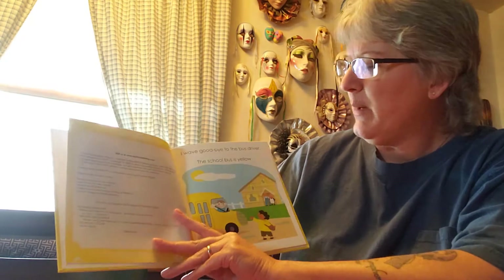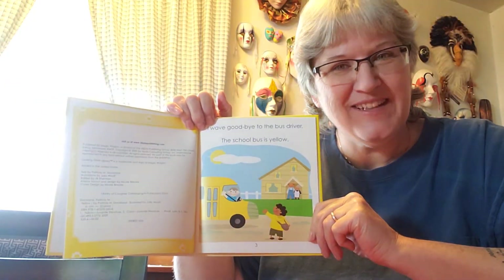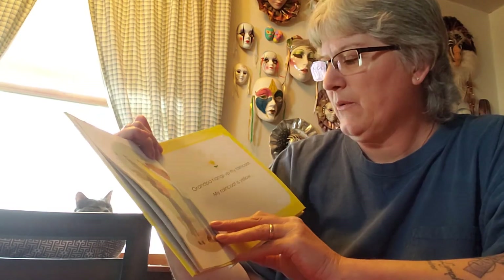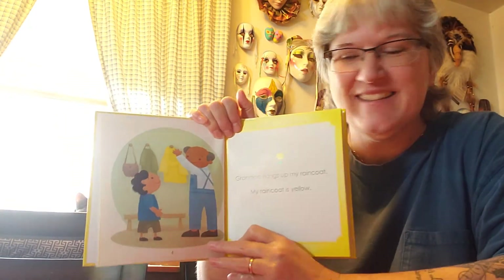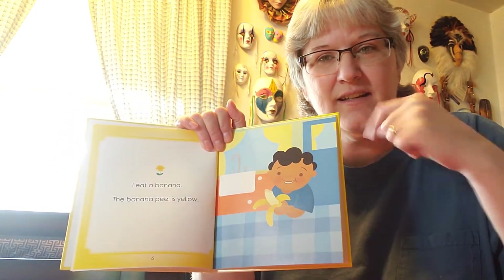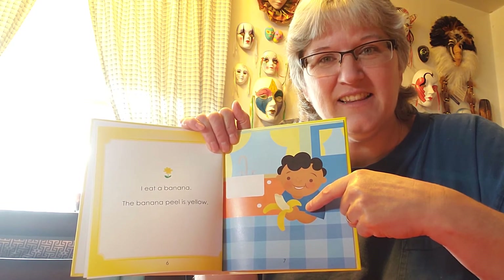I wave goodbye to the bus driver. The school bus is — what color is the bus? Yellow. Grandpa hangs up my raincoat. My raincoat is — what color? Yellow. I eat a banana. A banana peel is — what color is that banana? The peeling. Yeah, it's yellow.